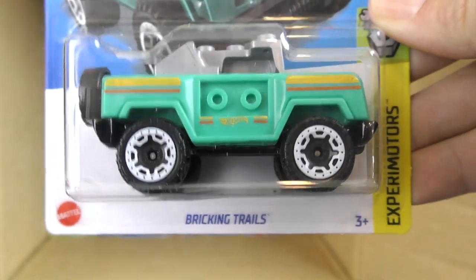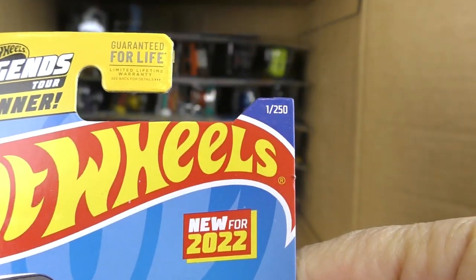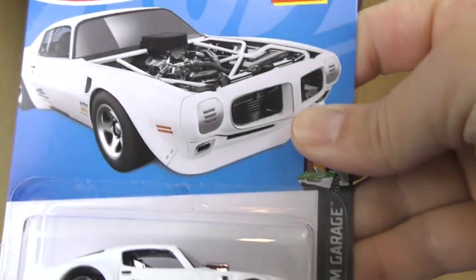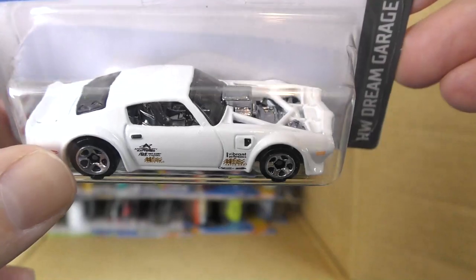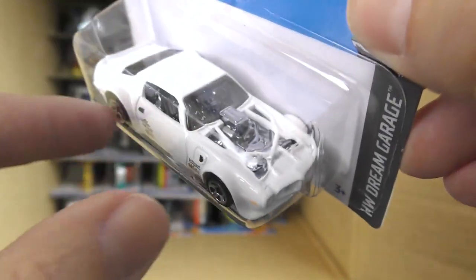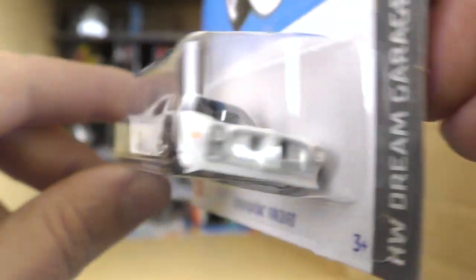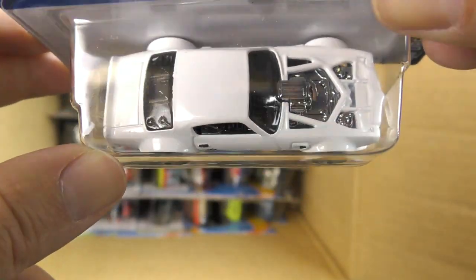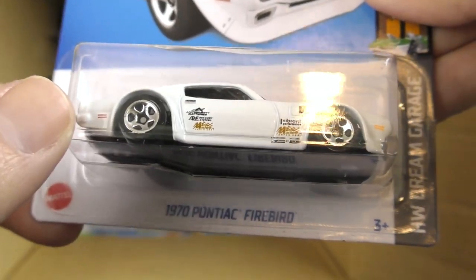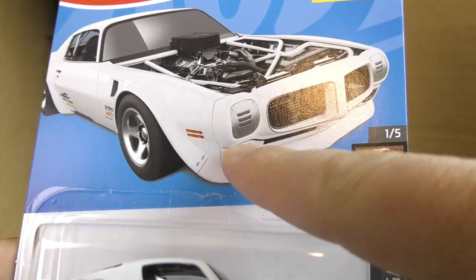We get another Bricking Trails. New for 2022 — this is number one in the set. This is the Hot Wheels Legends Tour winner from last year made into a real vehicle: the 1970 Pontiac Firebird in white. It doesn't have the hood — the engine is actually exposed. It's a custom 1970 Pontiac Firebird with flared fenders. Really cool design — that one won the competition. It looks like it's got covers over where the lights would be.